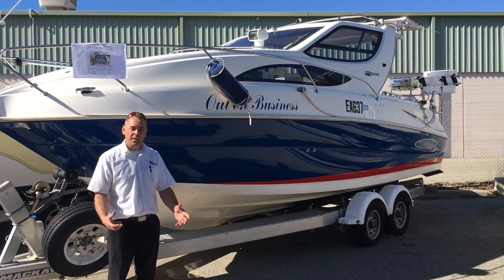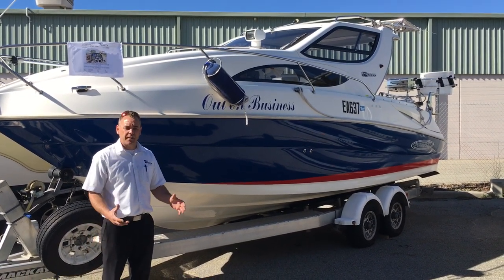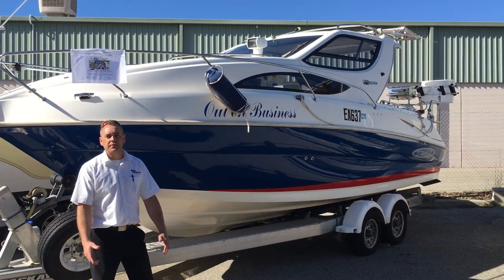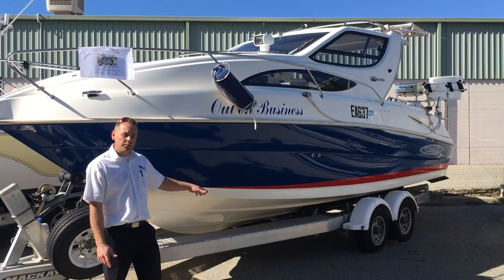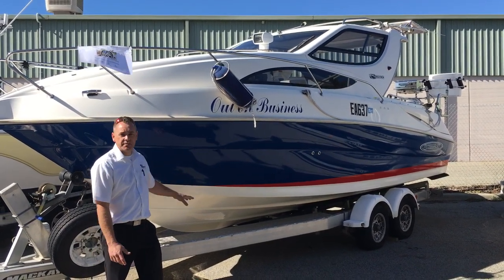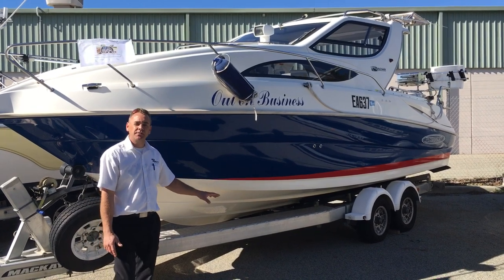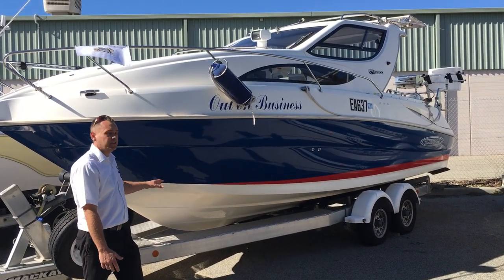Today I'm going to show you one fantastic 26 Whitley. These boats are absolutely fantastic — they're built in Australia and built for Australian conditions. It's one of the only legal trailer boats that can be towed on the road. This one sits on a double-axle aluminium trailer, licensed to three and a half ton, with electric brakes and it's in really good condition.